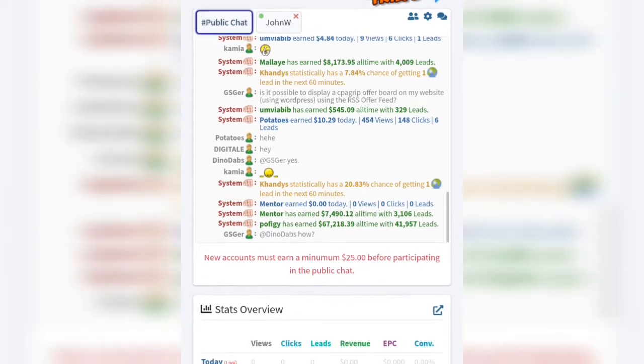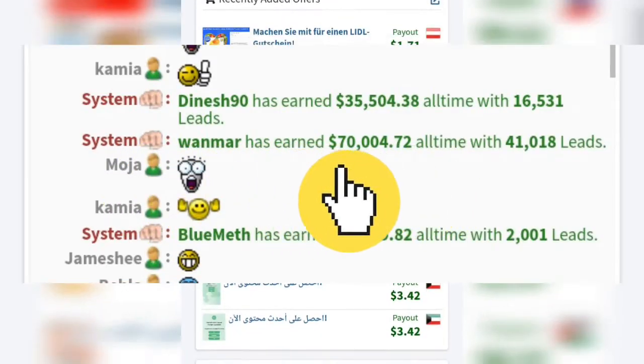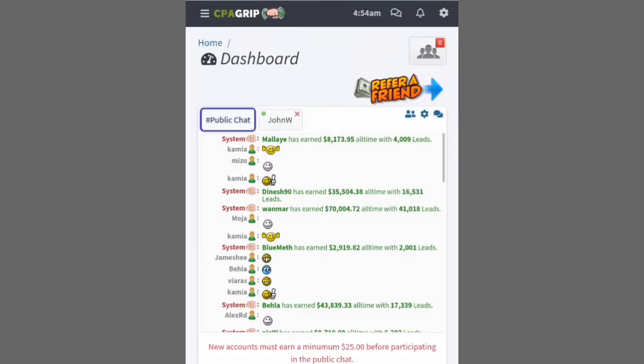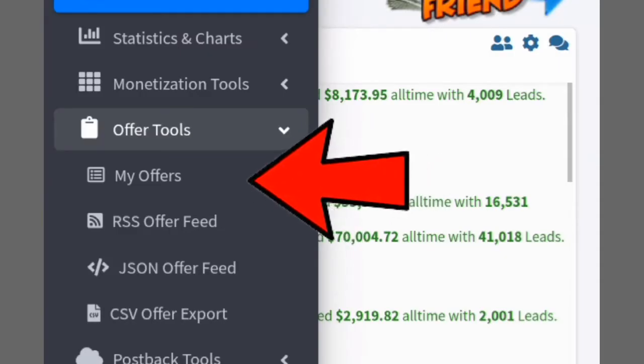When all that is done, you will immediately have access to your publisher dashboard where you can start earning money. On the dashboard you can see other workers' earnings — like this guy here who has made over $70,000 on this website. Now click on the menu icon at the top left-hand side of your screen.